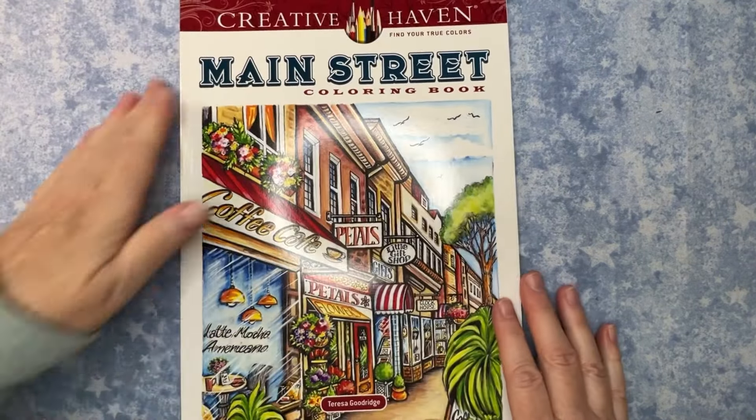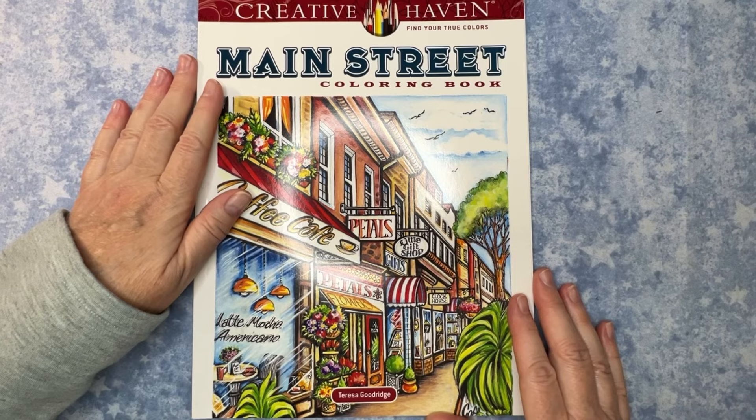Hey everyone, welcome to Bobini Creates and welcome to a happy mail and haul video. Let's go ahead and dive right in — I'm excited!